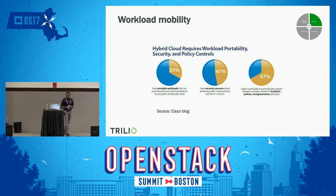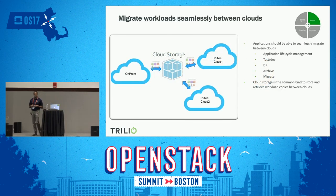The next enabler is workload mobility. According to a Cisco study, 64% of respondents say they need an automated way of moving workloads between clouds. Traditional storage like NFS cannot scale between clouds. The best way to move workloads between clouds is cloud storage — for example, S3 is the most popular. Other cloud storage solutions can also be used to store application data and enable access between clouds within the hybrid cloud.